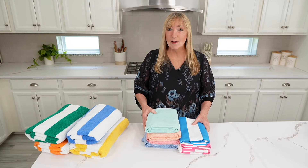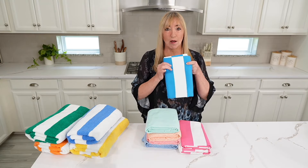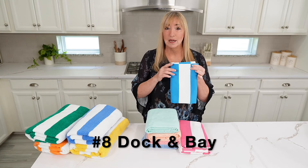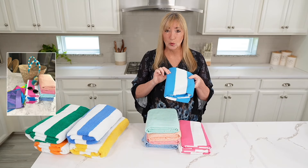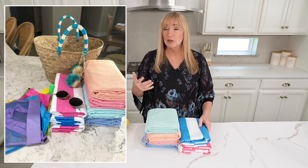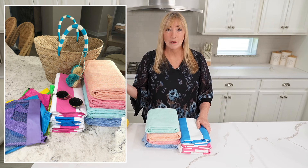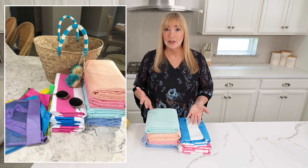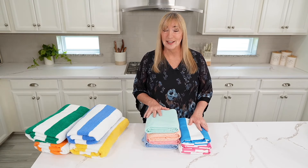Now, if you want a towel that takes up like no space at all, this is the towel. They come in solids and stripes. They dry crazy quick. They're absorbent. I love them because you use them, throw them over a chair or a hook, wherever you want to hang your towels, and very soon they're going to be dry and ready to be used again.